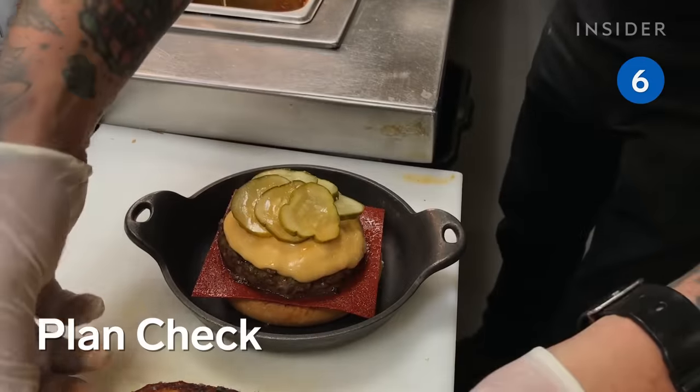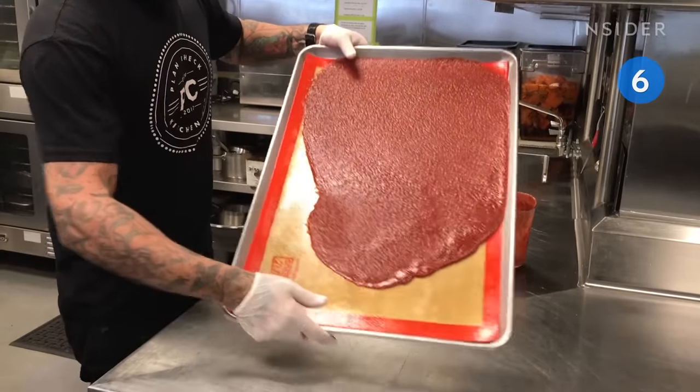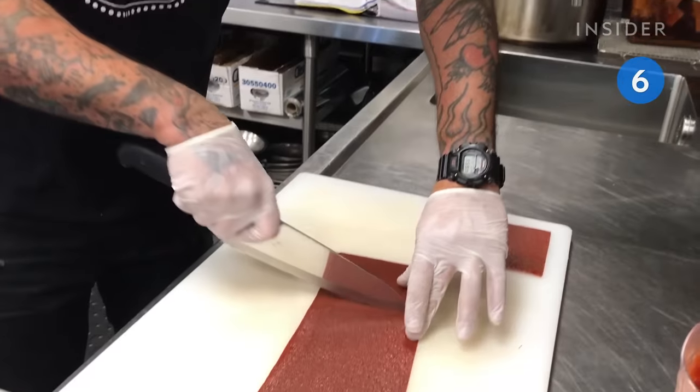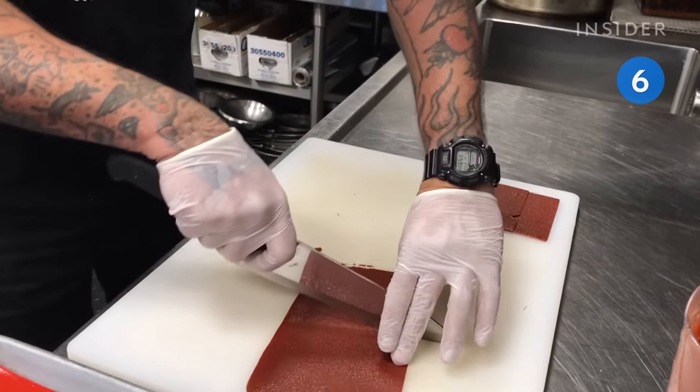Now for an untraditional option: Plan Check. It's famous for ketchup leather, which is ketchup baked in the oven for four hours and cut into squares. The perk here is that it won't make your burger soggy like other condiments would.